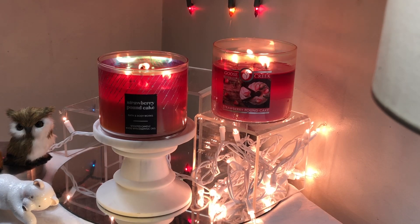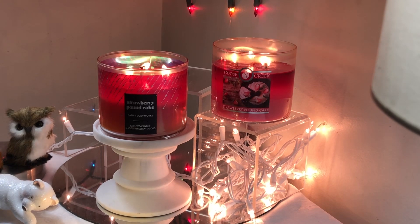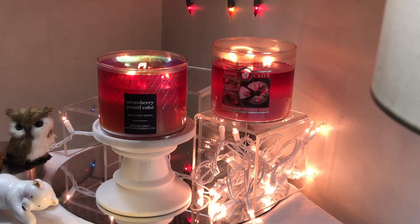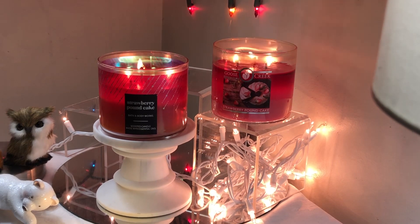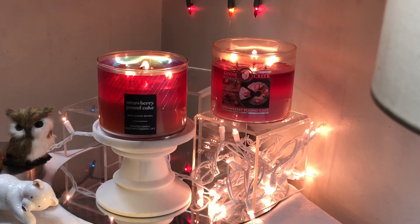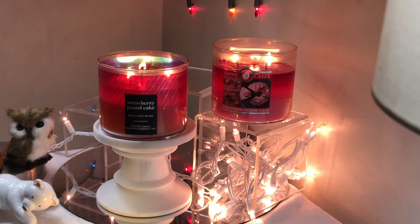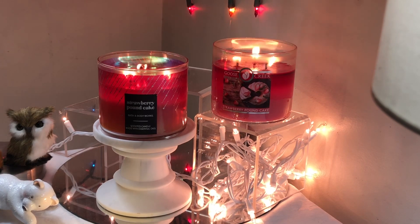Another reason why I love it is because you're getting exactly what they're saying you're going to get, and I personally love not being lied to. I like straight and to the point — this is what you're getting, and boom, it's in there. I do prefer the description from Bath and Body Works a bit more. I get the fresh strawberries, the golden shortcake, and the whipped cream — not all this icing, vanilla bean, sugar, and dense strawberry cake from Goose Creek.